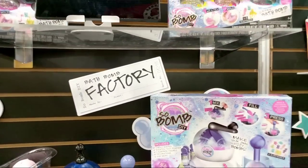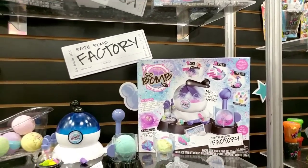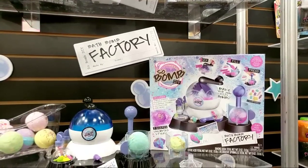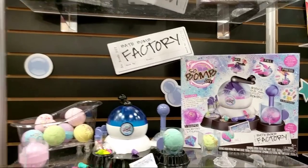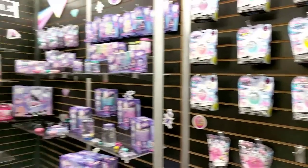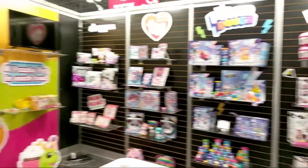Oh, a Bath Bomb Factory — well, this is new! It looks way cool. I don't know if any of you guys tried the Fizz Factory. So let's look at some of the really cool new stuff that I know you guys are gonna want us to unbox.